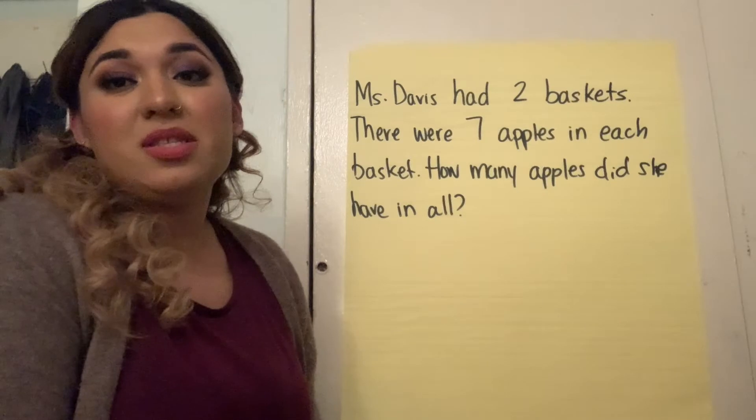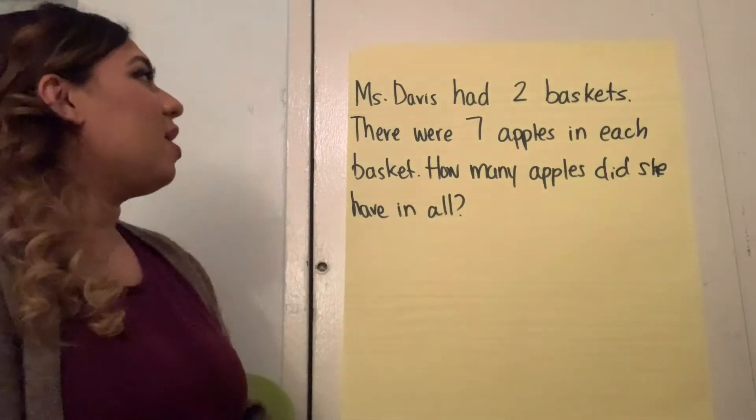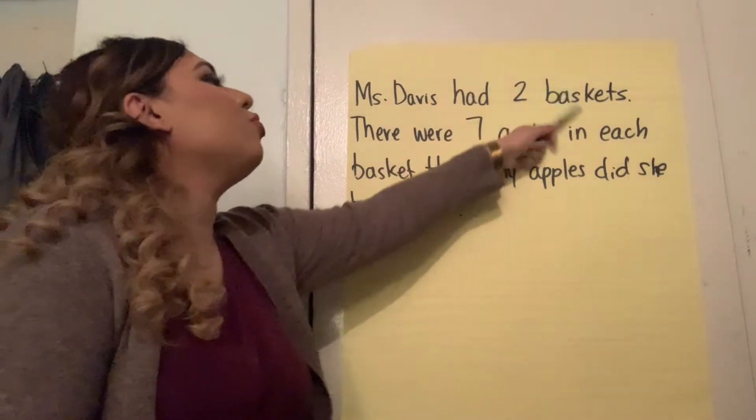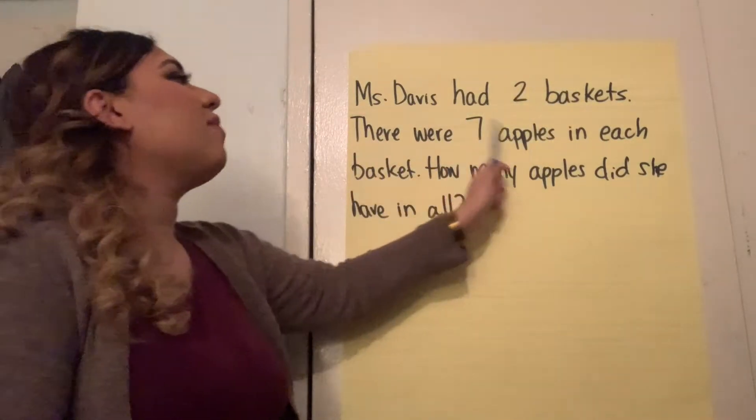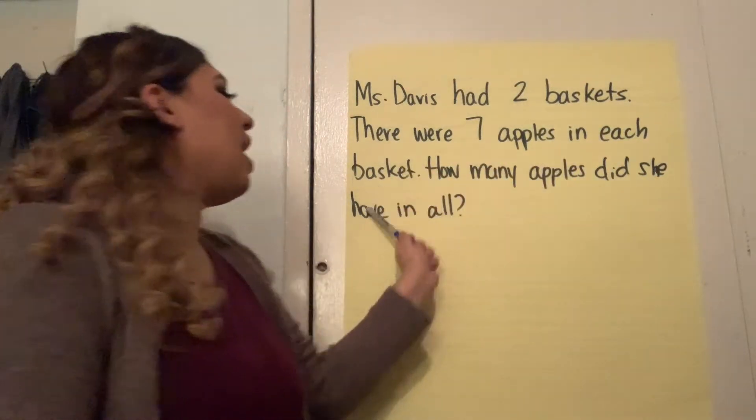Hi Kindergarten Mathematicians, this is Ms. FaZe and we are ready for a story problem. Let's go ahead and read it. Ms. Davis had two baskets. There were seven apples in each basket. How many apples did she have in all?